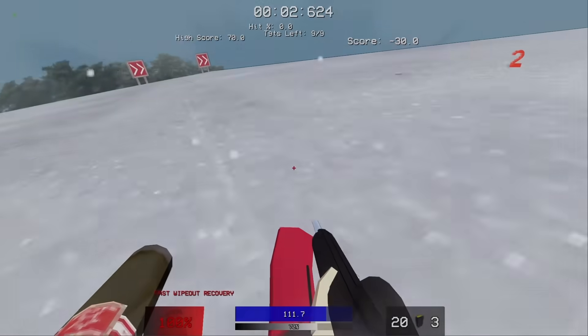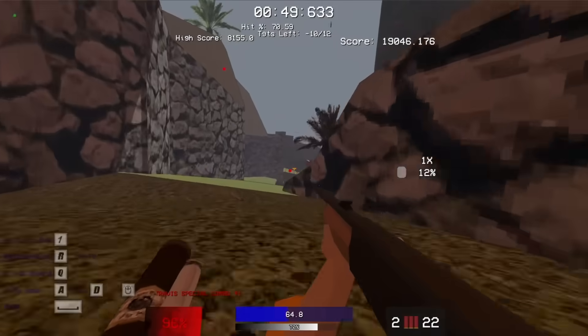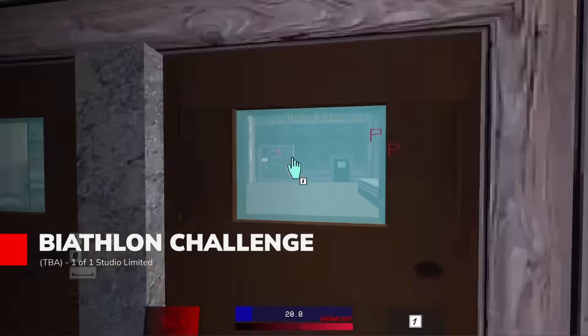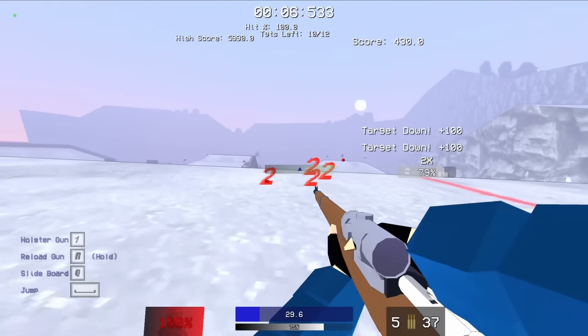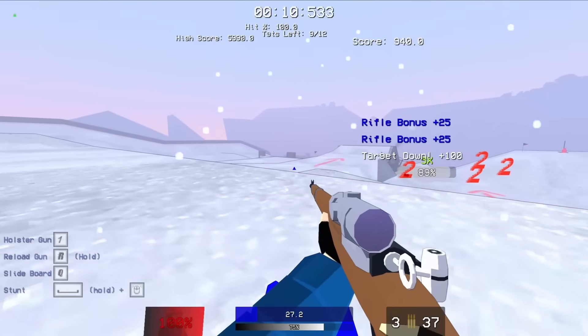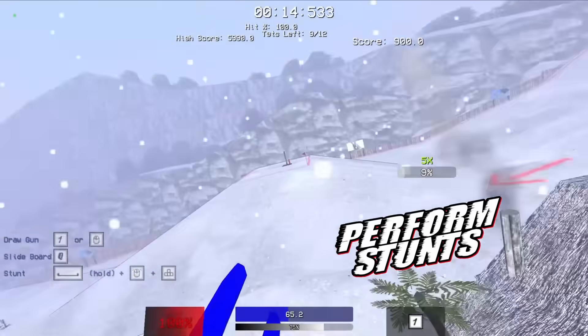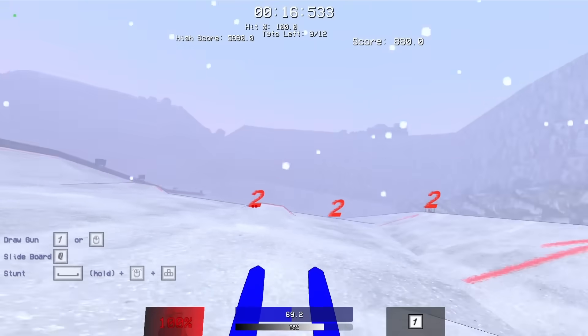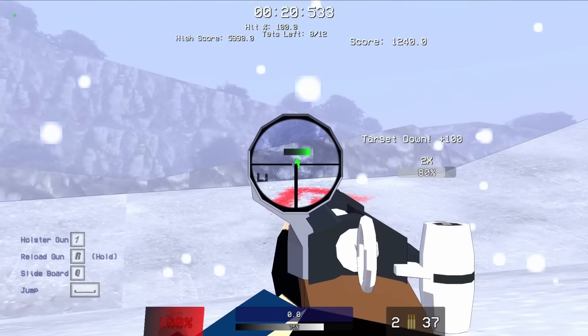If you've ever wanted to combine Tony Hawk with Call of Duty and throw it all in some snow-covered mountains, then Biathlon Challenge delivers exactly that through fast-paced FPS platforming where every shot needs style points. Players race through deadly courses while chaining trick shots and stunts, building score multipliers that reward creativity over simple completion.